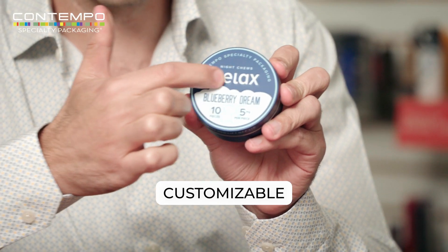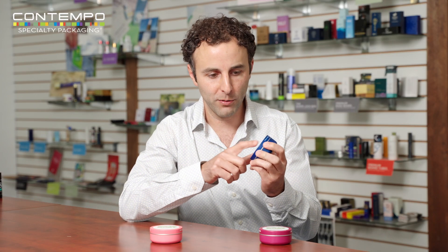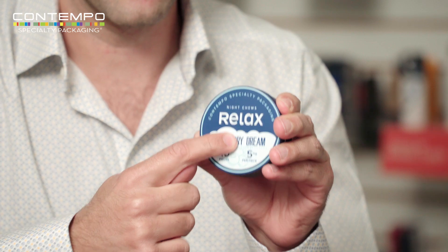It can be customized. This one has a really cool embossing across the front — over the word 'relax' — very precise embossing. So if you want to create that unique feel, a sustainable option, a differentiated option, an affordable option — this is also really well-priced — consider the all-metal CR-10.